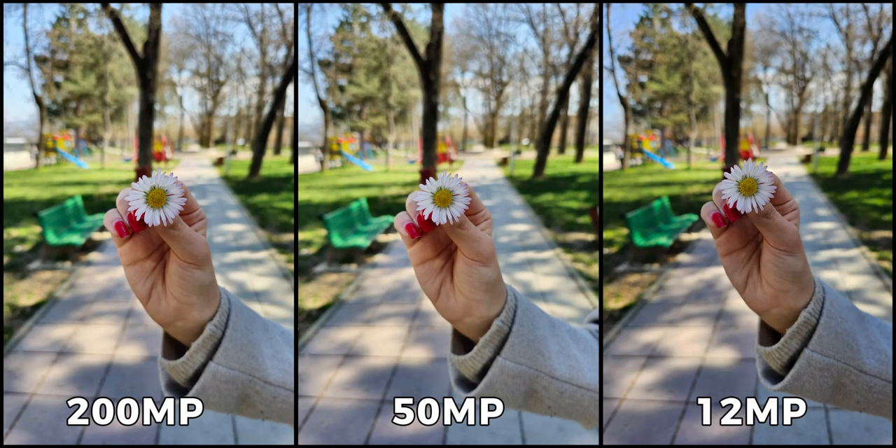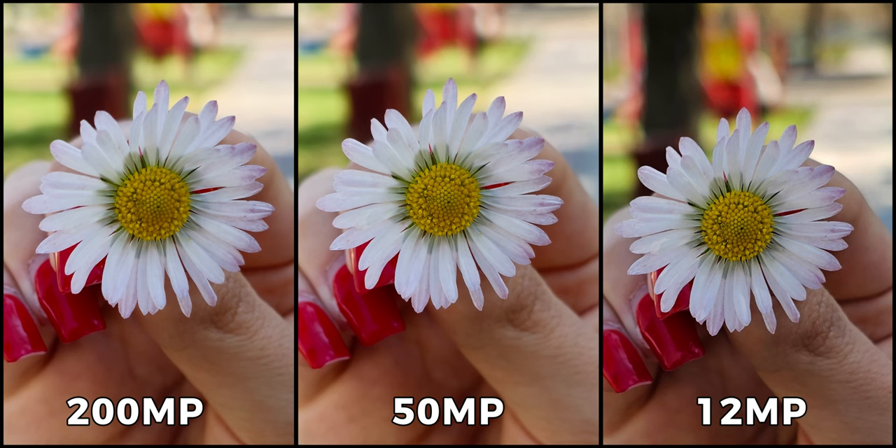Looking at the next sample, it appears that all of the images are capturing the flower in the frame beautifully, with similar processing and color rendition. However, upon closer examination, I noted that the center picture appears to be the sharpest of the three, while the image on the left looks slightly soft. The picture on the right, meanwhile, seems to be losing some of the finer details.